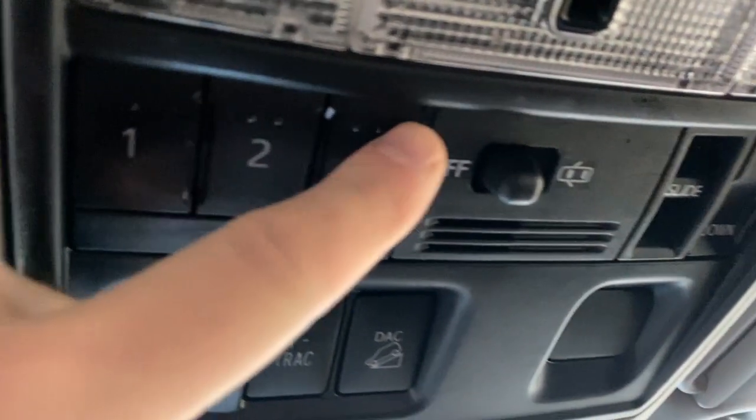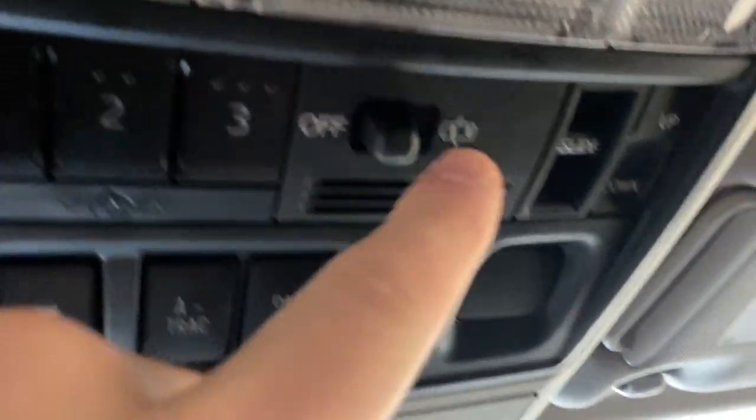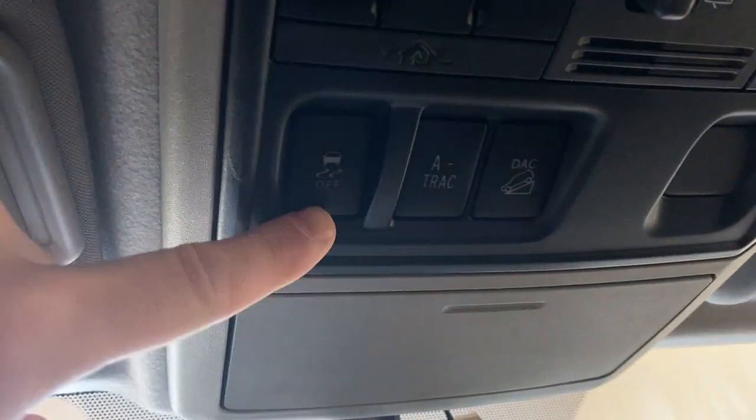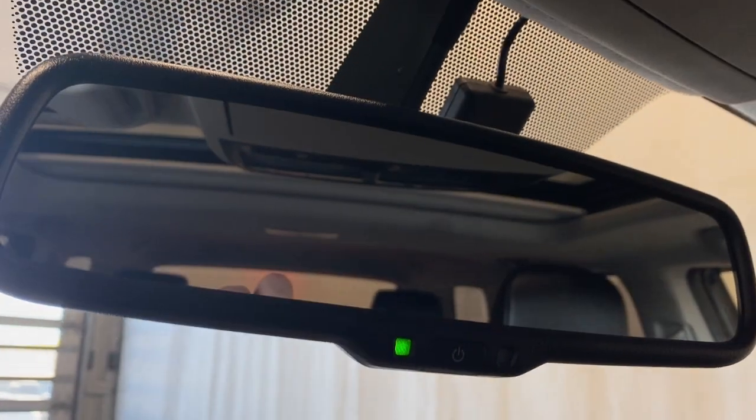Automatic rear window, 12-volt outlet and a big center console, power sliding sunroof, universal garage door opener, interior lighting options, power sunroof controls, A-TRAC, downhill assist, traction control, and a nice rear view mirror.